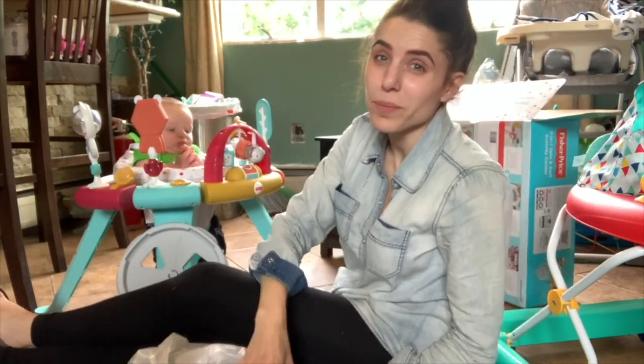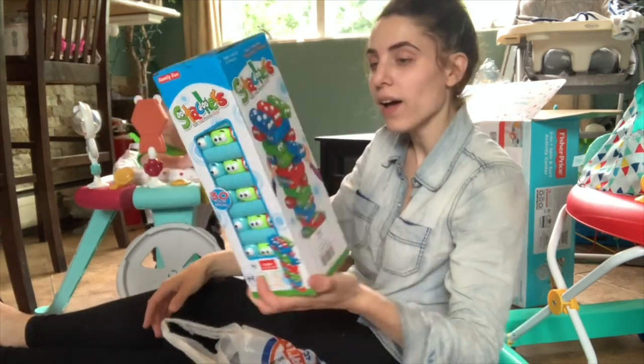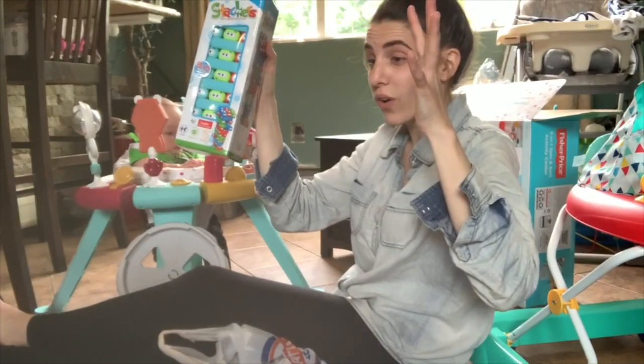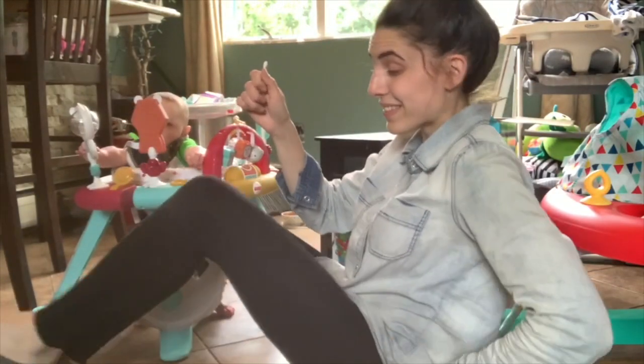I also wanted some games. So this is like a kids' version of Jenga. Also Hunter has been teething.